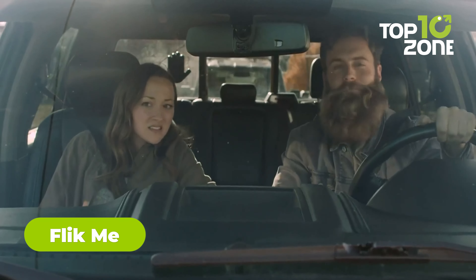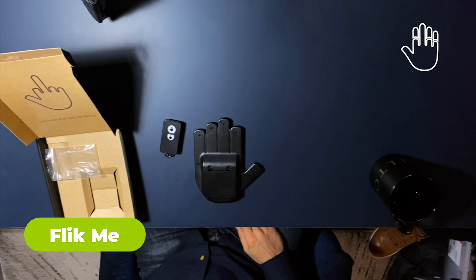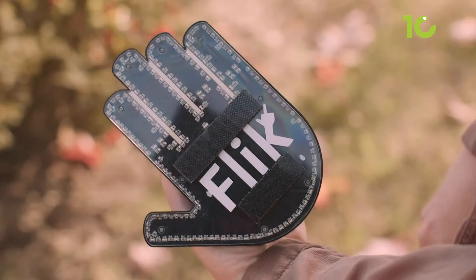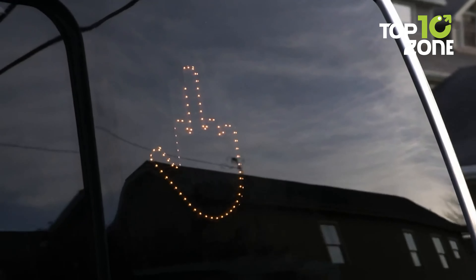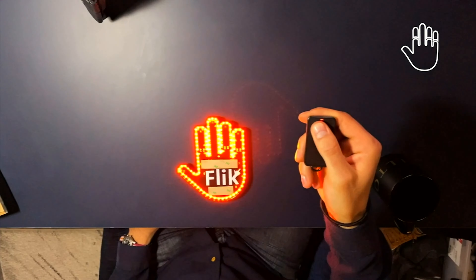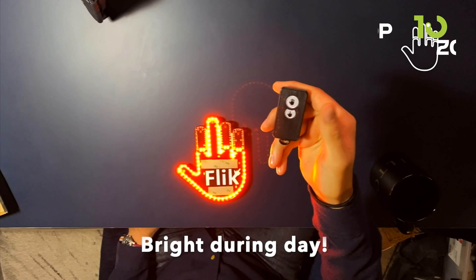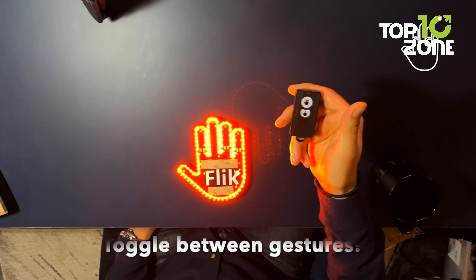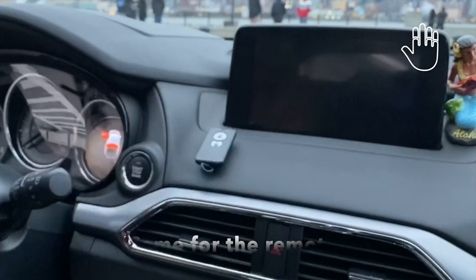The Flick Original Middle Finger Light is a humorous car accessory that adds a touch of fun to your daily commute. This unique product features a remote-controlled light that displays a middle finger gesture, allowing drivers to express themselves in a light-hearted way. The hand light easily attaches to the interior back window, while the remote can be safely secured on the dashboard or keychain. The Flick Light automatically adjusts its brightness based on external lighting conditions, shining brightly during the day and dimming at night. Whether you want to bring laughter to your commute or share a playful wave, the Flick Original Middle Finger Light provides a comical twist to the driving experience.